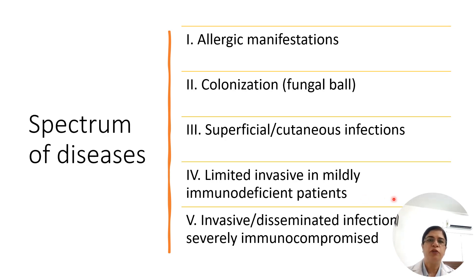The spectrum of disease with this pathogen is large: allergic manifestations, along with colonization, superficial and semi-invasive, and invasive disease.